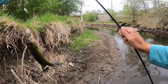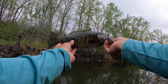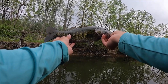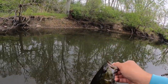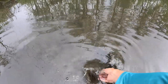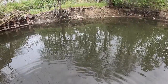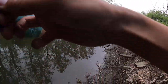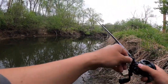Awesome! First smallie of the day in the waders on top water. Already lost one but I'm happy with this one so far. That's one on top water — I know there's more right here, just don't know if they're gonna hit.